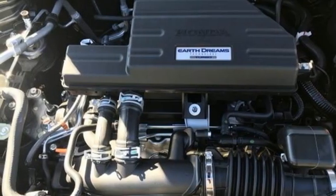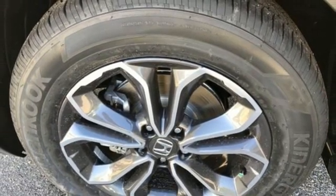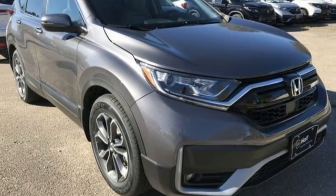Remote engine start, external memory control, power sliding and tilting sunroof, doors and push-button start proximity key, and intercooled turbo inline four-cylinder engine.